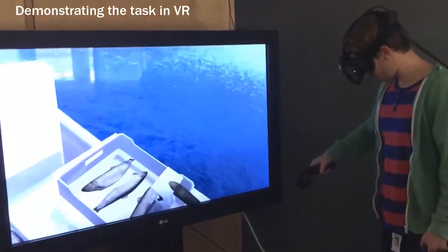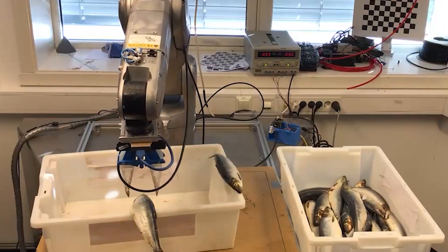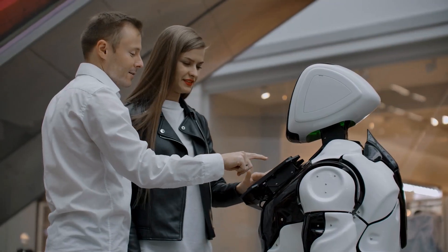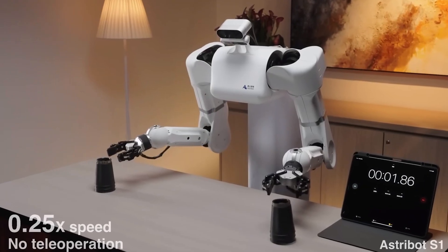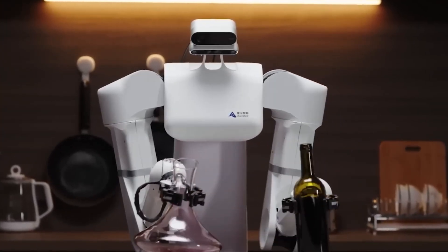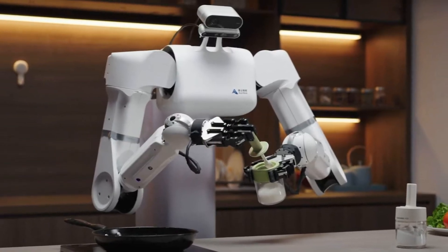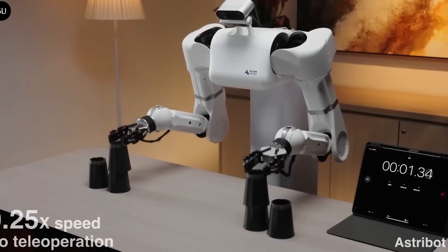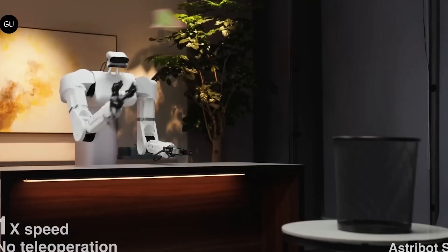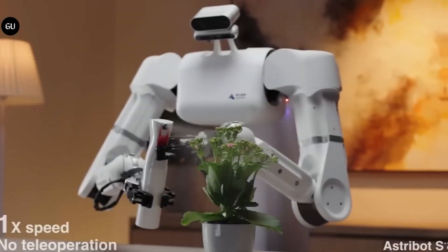All of this is happening thanks to imitation learning — the robot is learning by observing and mimicking human behavior. We're not sure how many examples they've fed into the system, but judging by the robot's speed and accuracy, it's had its fair share of practice runs. This robot is different because it doesn't need five fingers like humans to work well — it only has two, showing that sometimes simple is better than complicated. Even though some might say its demonstrations are only impressive because they're done in a controlled way, just watch it toss a paper plane into a bin — that's not an easy task.